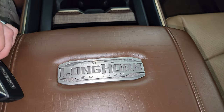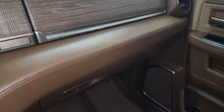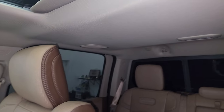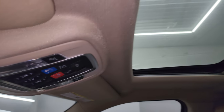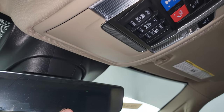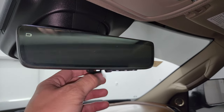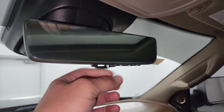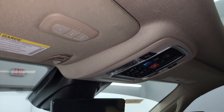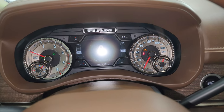There are cup holders and a coin slot, plus a sliding tray. You get the Limited Longhorn badge on the center console, wood grain trim on the passenger side, and dual glove boxes. The passenger side floor mat and seat are in excellent condition — I don't think this truck's ever been smoked in. The headliner is in great shape. You get a power sunroof, map lights, assist and SOS buttons, power rear window button, sunroof controls, and HomeLink buttons for your garage door, security systems, and lighting systems.